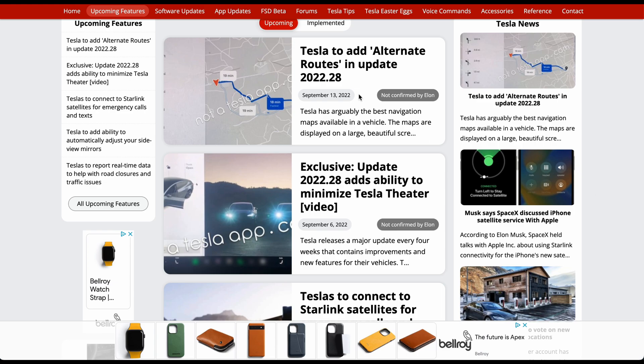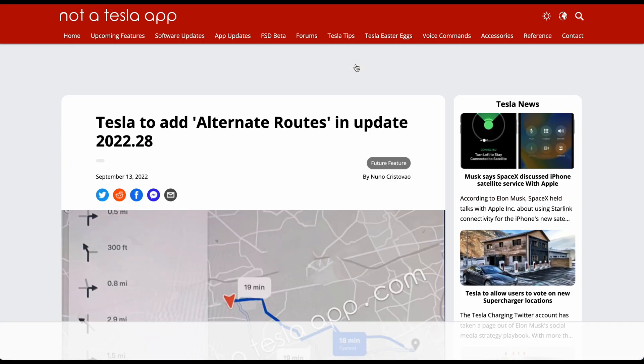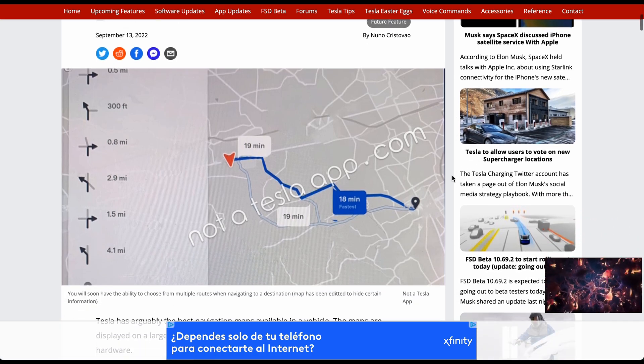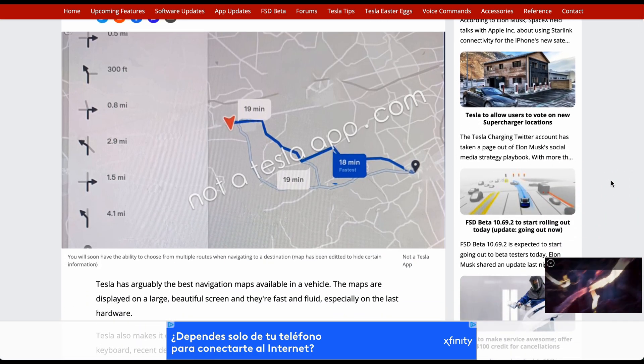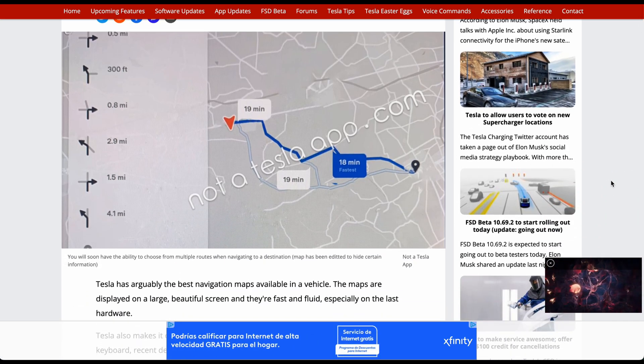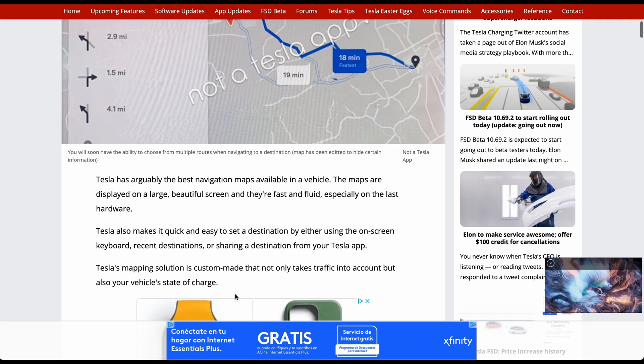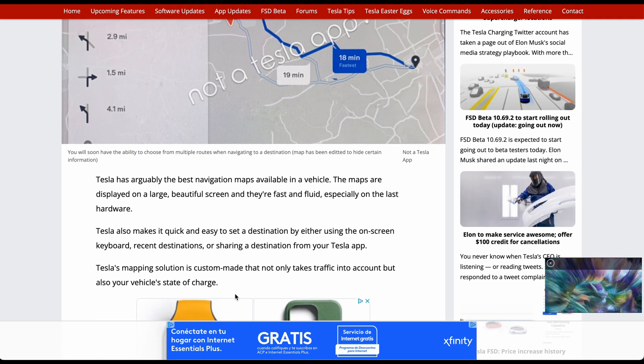The first feature is Tesla adding the ability to view alternate routes. This has been rumored for a while — GreenTheOnly actually saw this in a release months ago — and some users have seen it popping up from time to time while driving in their Tesla.